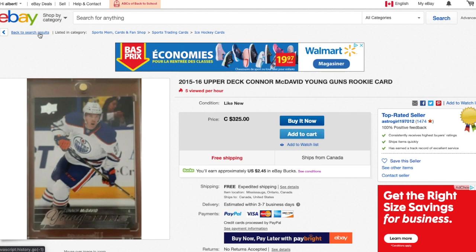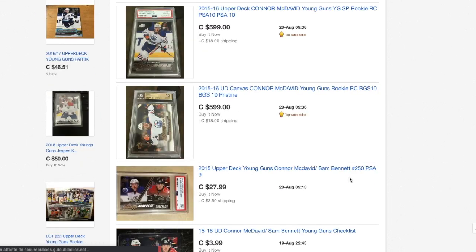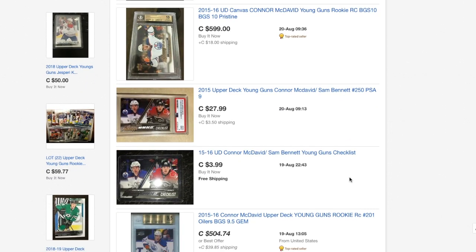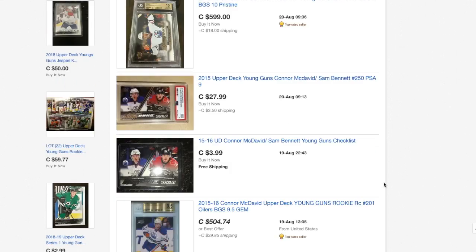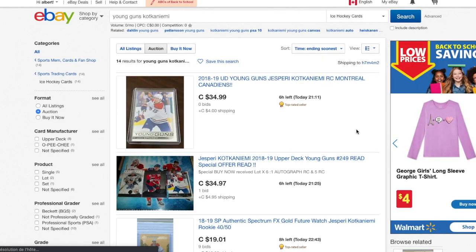I just hope there was some make-an-offer option because I would like to get it down just a bit. $325 — I think it's just a bit too much to be honest, so let's move on.